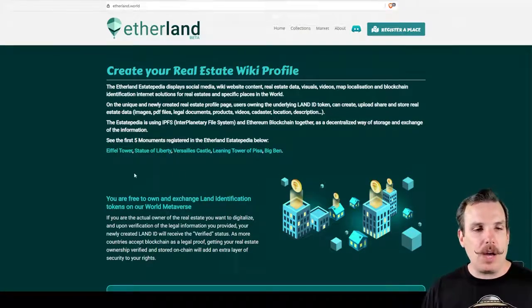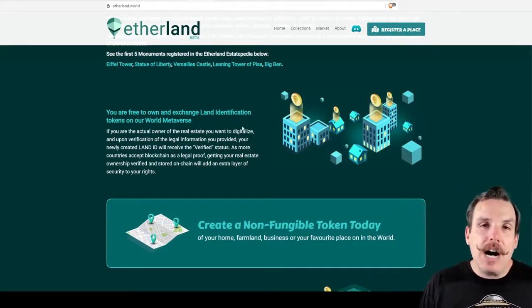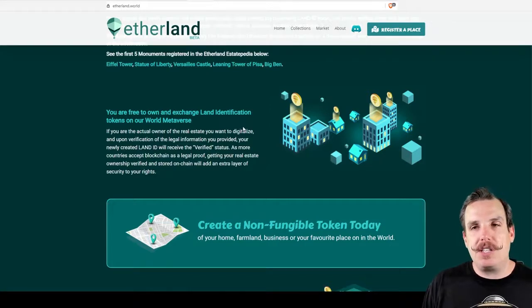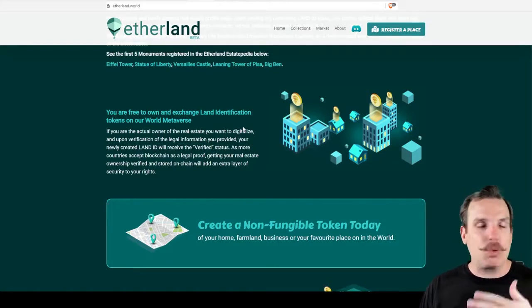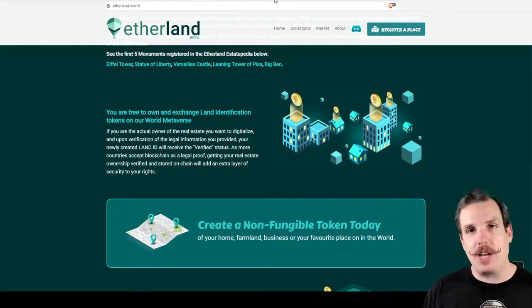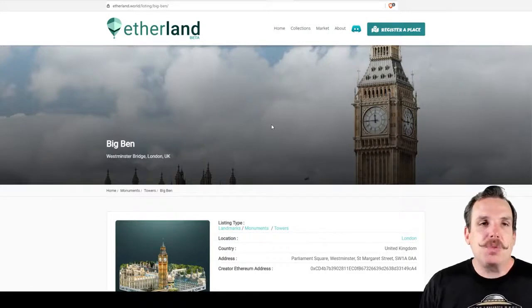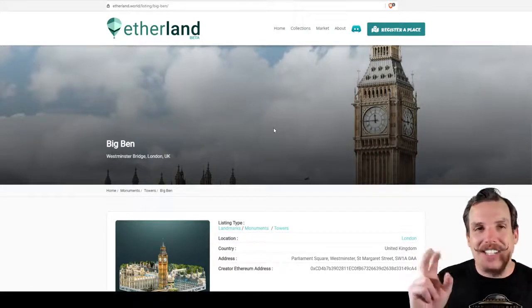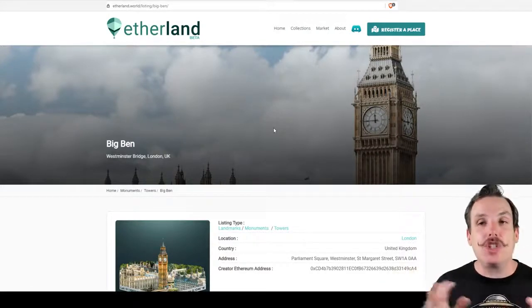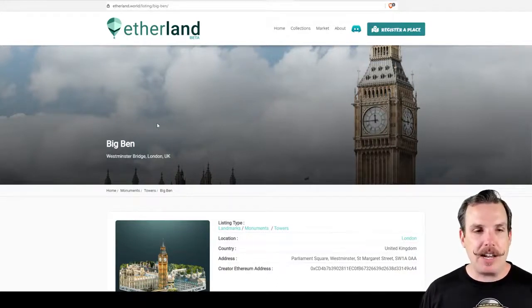Right now you cannot register your own places, but you can start to purchase some of these monuments until they allow you to start registering random locations — and there's more than just random locations beyond that too. Let's take a look at Big Ben. This is one of the ones that's already been registered. This is what a Statapedia wiki-style page is going to look like for each one of the different land types.